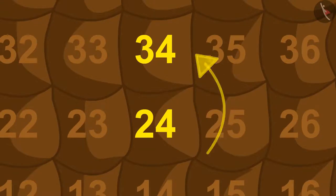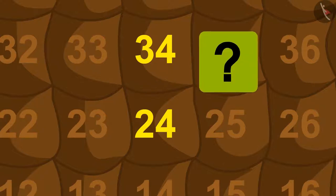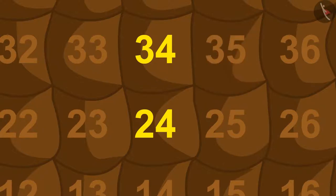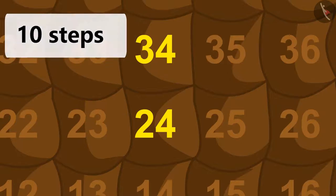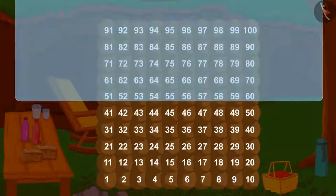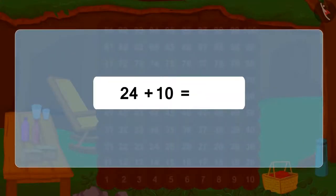How many steps is the jump from 24 to 34 equal to? Yes, this is equal to 10 steps. We can also write this as 24 plus 10 equals 34.